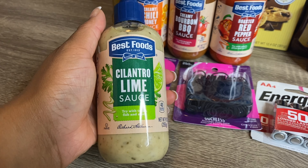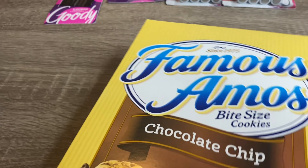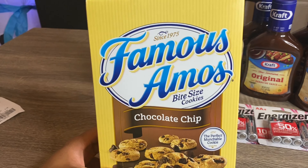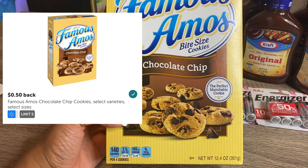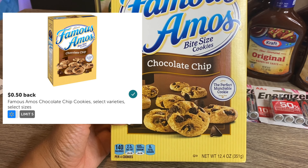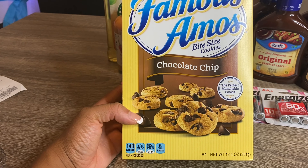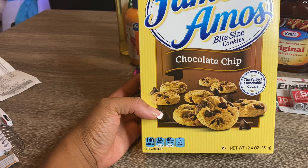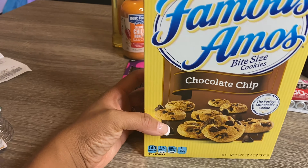Back here I have the Famous chocolate chip cookies, the 12.4-ounce size, priced at my store for $2.72. Ibotta has a rebate for 50 cents back, so you pay $2.72, submit your receipt to Ibotta for 50 cents, and that makes this box of cookies just $2.22. This was a personal splurge — I really do love these cookies, and since I had a rebate for it, I went ahead and got it.